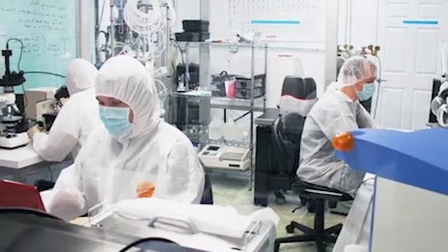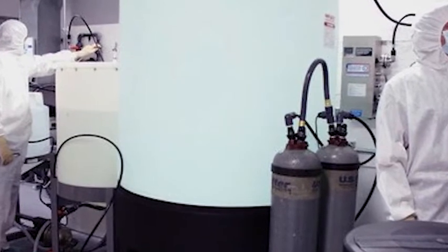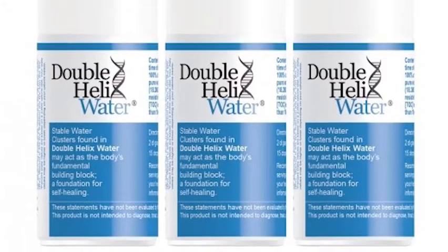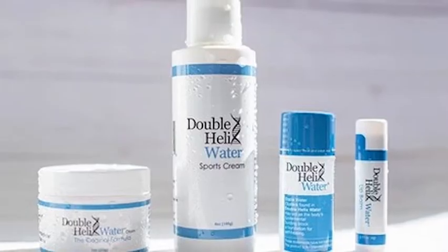Double helix water has been studied for over 25 years and is the subject matter of 36 published research articles. It's been clinically shown to improve your body's immune system, as well as fight inflammation and normalize cell membrane voltage potential, which in turn regulates proper cell function and hydration.